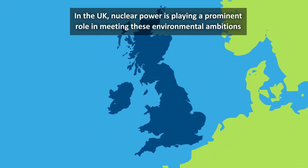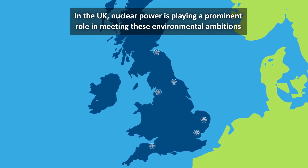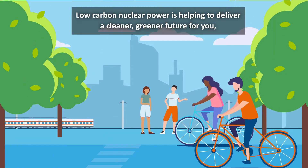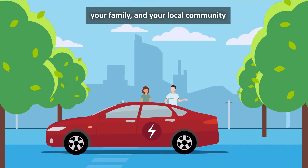In the UK, nuclear power is playing a prominent role in meeting these environmental ambitions. Low carbon nuclear power is helping to deliver a cleaner, greener future for you, your family and your local community.